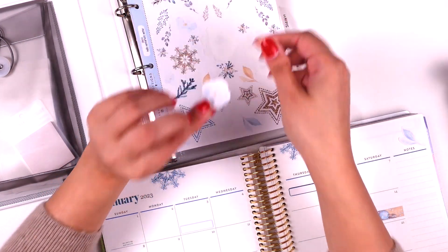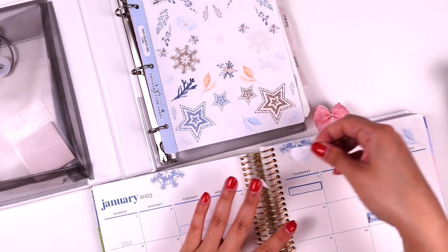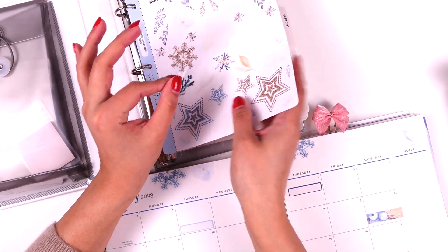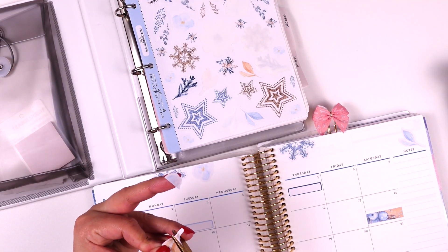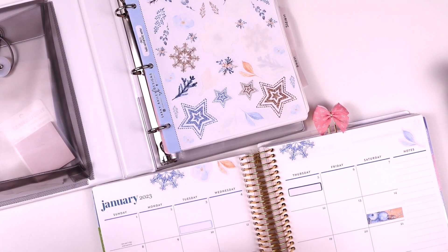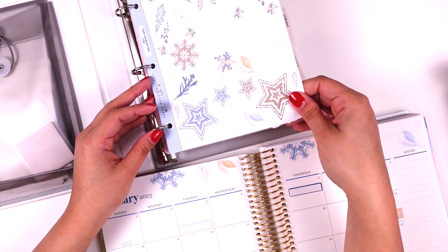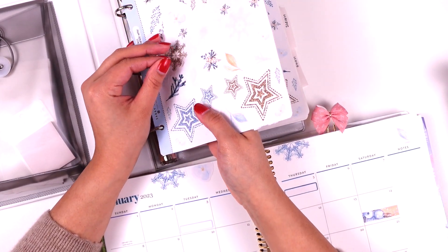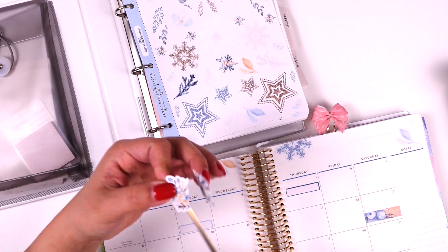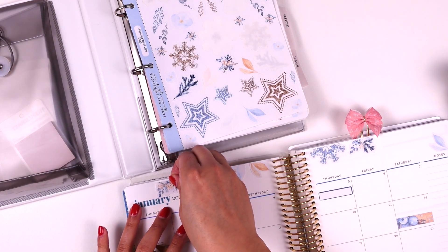I think we'll take one of these flowers and put them over here, and these little leaves just to give it a little bit more color. I'll go with this one — I love these floral arrangements, they're so pretty. I'll put this one up here.